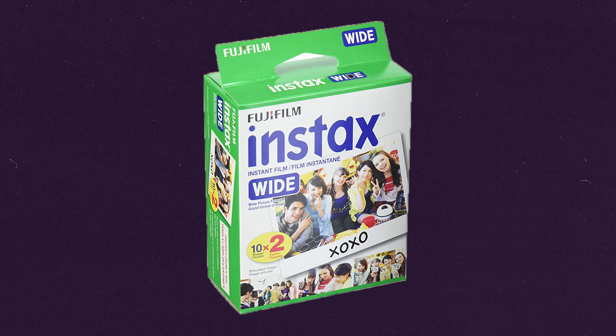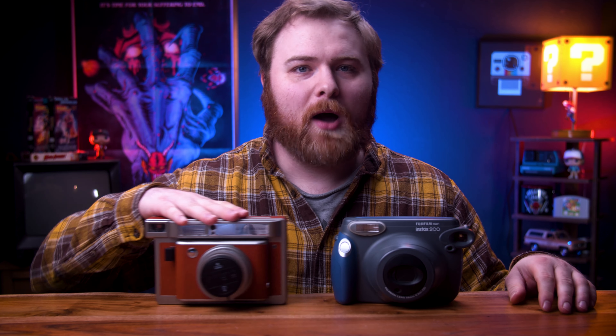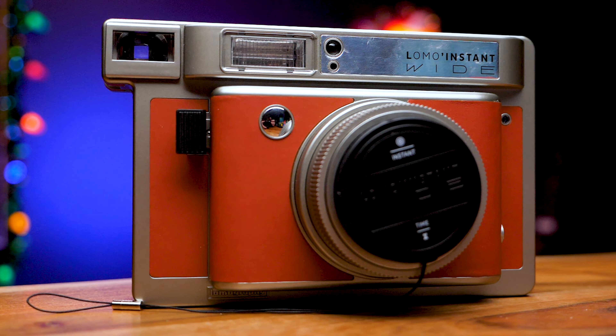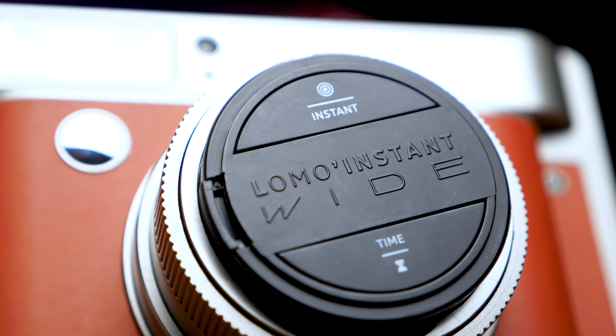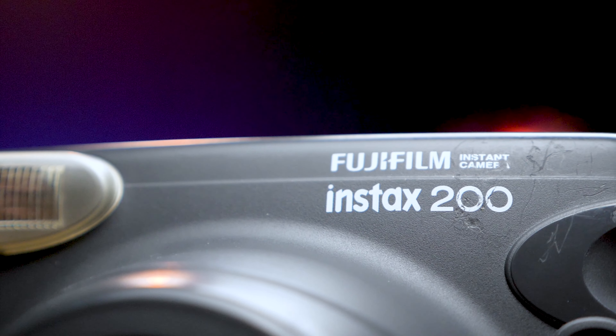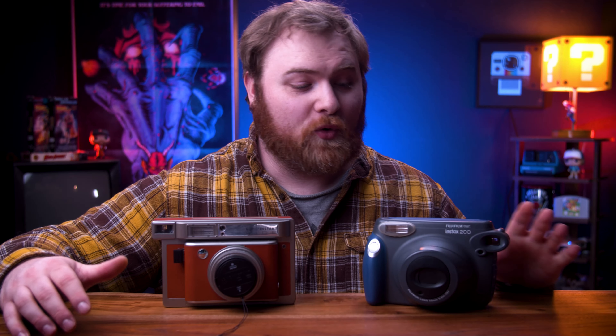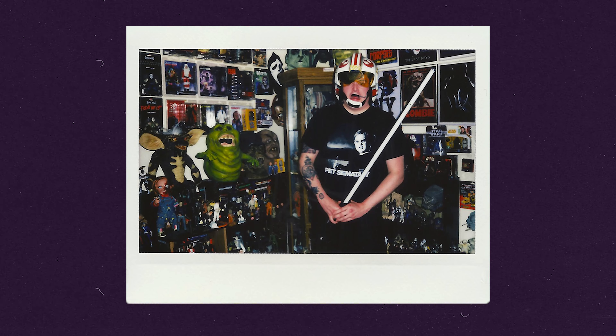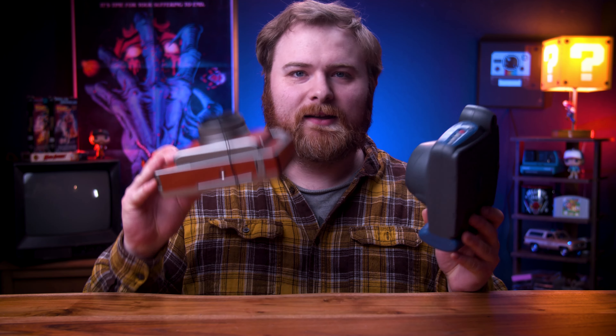Next up I've got the Fuji Instax wide format. I have two cameras here — one made by Lomography and one made by Fuji. The Lomography comes packed with a lot of features and a little shutter remote button that doubles as a cap. But nine times out of ten when I'm reaching for an Instax wide camera, I go to the Fuji almost every single time. It just works so well. I've been rocking this camera for the last three or four years and it's still going strong. I don't think I've ever replaced the batteries — I have shot hundreds and hundreds of photos on this camera and never replaced them since the day I got it.